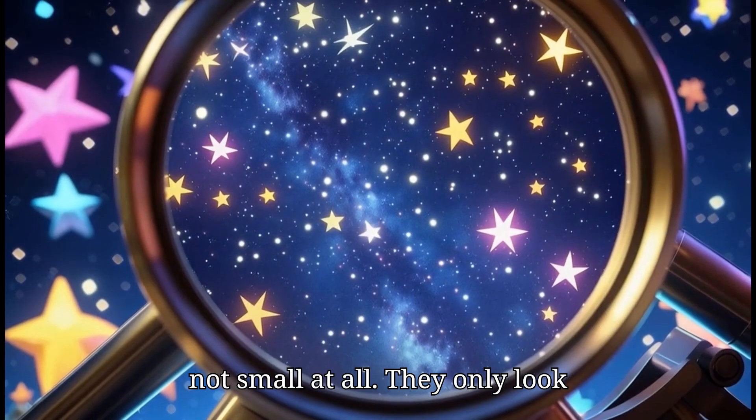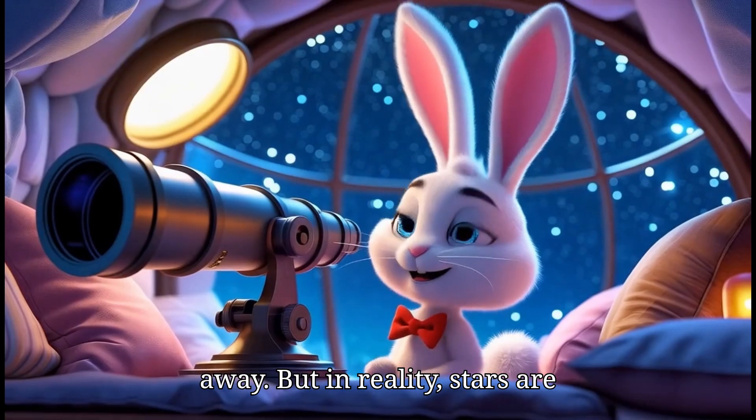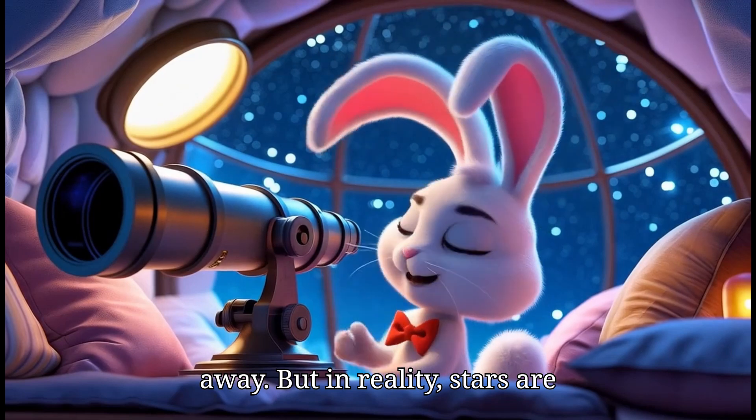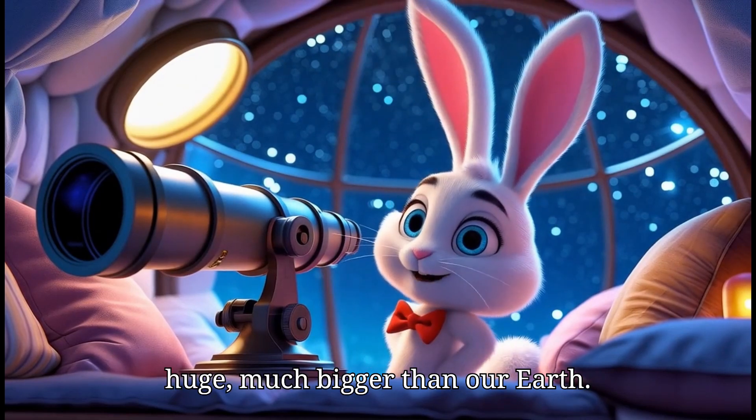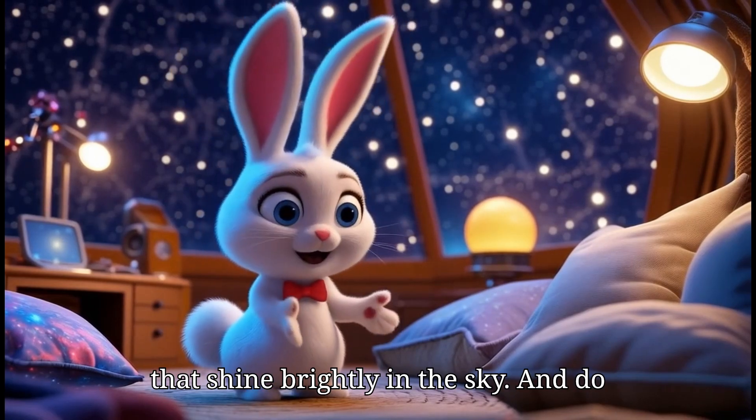Stars are not small at all. They only look tiny because they are very, very far away. But in reality, stars are huge — much bigger than our Earth. They are giant balls of hot, glowing gas that shine brightly in the sky.